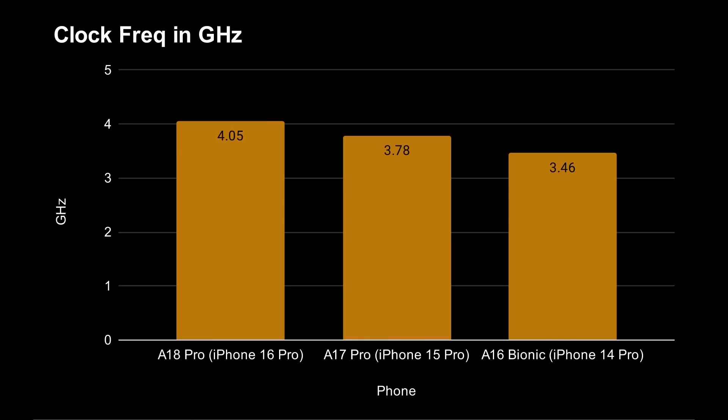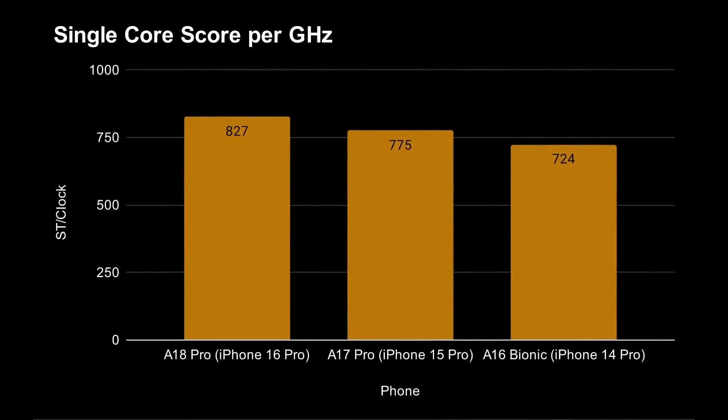Even if it were exactly the same CPU design, a higher clock would produce a greater score. So one interesting thing to look at is: what happens if you take the single-core score and divide it by the number of gigahertz? That performance-per-gigahertz figure tells you the relative performance of the CPU core regardless of clock frequency. The numbers are 827 for the A18 Pro, 775 for the A17 Pro, and 724 for the A16 Bionic. This means the internal architecture of the A18 Pro is about 6% faster than the A17 Pro at the same clock speed.